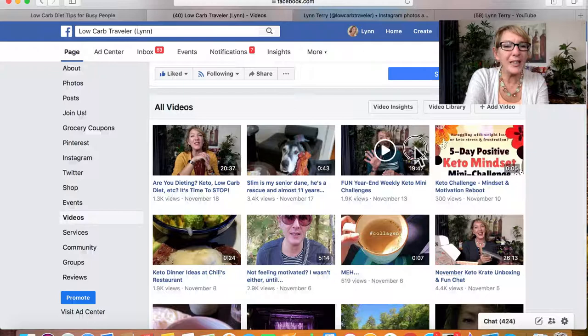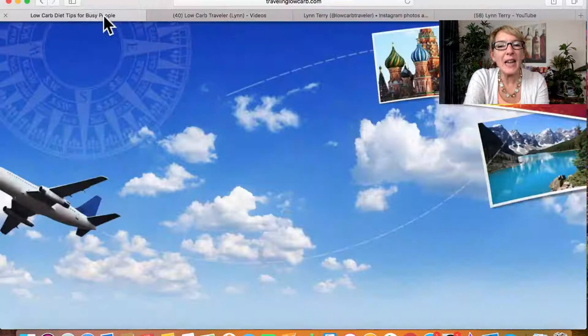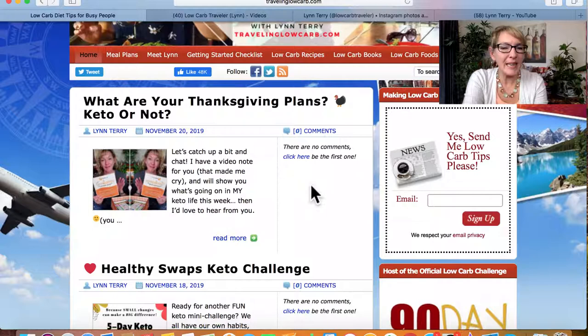Then today I wrote a blog post titled 'What Are Your Thanksgiving Plans — Keto or Not?' — which you'll recognize as the caption from my social media posts. I go one of two ways: either I write a blog post with great information and piece out the points as social media content, or I take all the social media content I've been sharing and piece it together into a blog post. I use AWeber set up as a blog broadcast, so every time I write a blog post it also gets sent out to all three of my niche email lists.